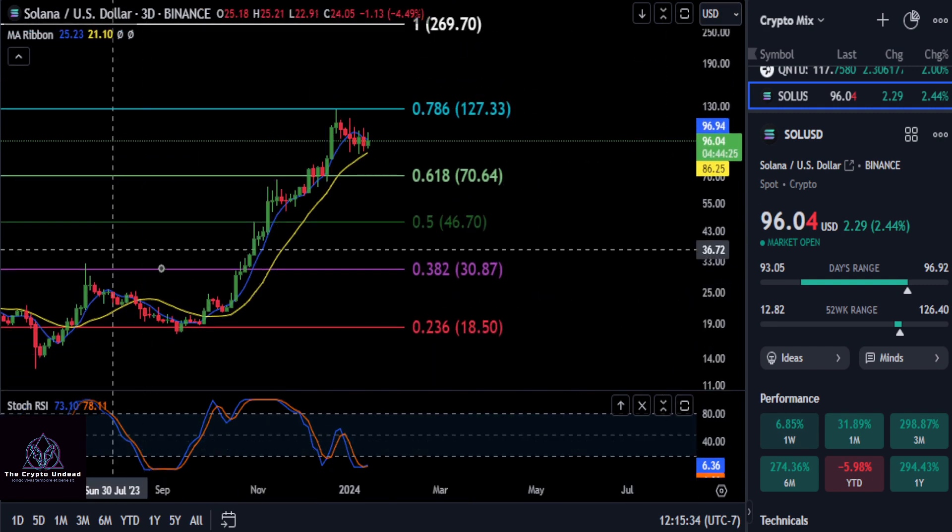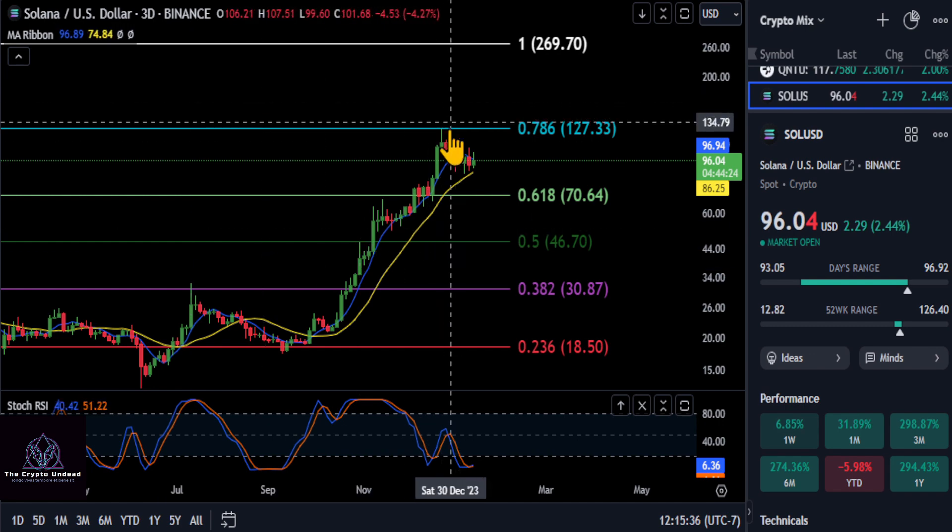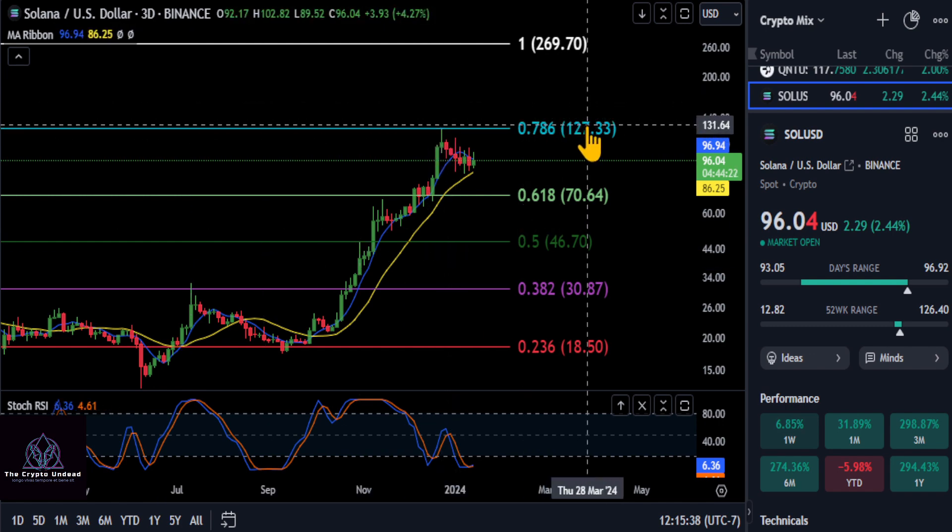We have that 618 double Fibonacci down here at the $70 range. So there is still a chance that Solana drops back down about 25-26% in my opinion. So just keep an eye on those prices. If we zoom back out to the 3-day chart on this much larger Fibonacci, we smacked right into that 786 at $127.